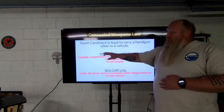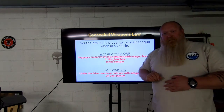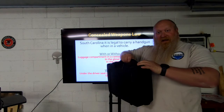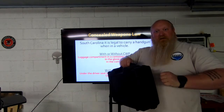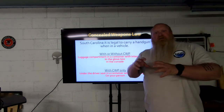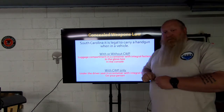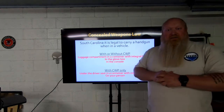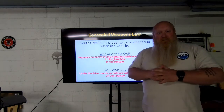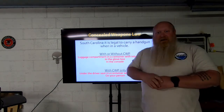Without a CWP, the first spot is the luggage compartment in a container with an integral fastener — meaning the container has to latch, snap, or zip completely shut. A handgun in a soft zip-up case that zips shut counts. A Glock case with latches counts. But a Smith & Wesson in a plain cardboard box does not — that is not a container with an integral fastener.